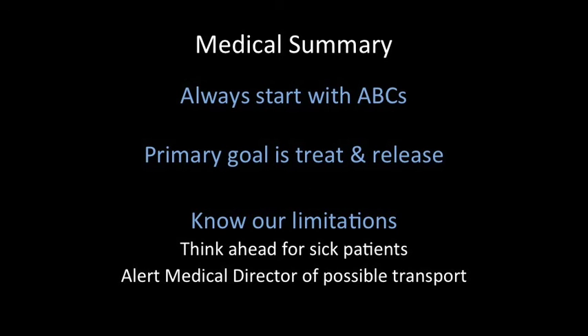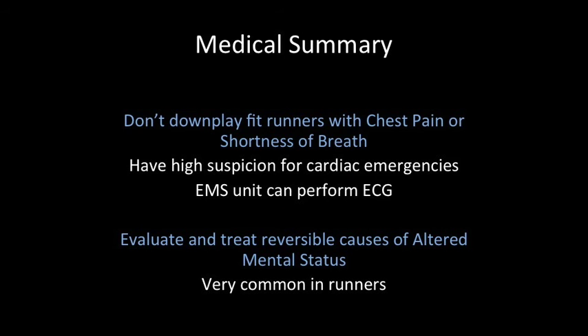To summarize the medical treatments: first, always start with ABCs. Second, remember that our primary goal is treat and release — a majority of these patients do not require transportation to the emergency department. Our job is rapid triage to figure out who is sick and who is not. Third, know your limitations. Think ahead for sick patients and alert the medical director for any possible transports. Don't downplay fit runners with chest pain and shortness of breath — we can't miss cardiac emergencies. The ALS unit can perform an ECG if needed. Also, evaluate and treat reversible causes of altered mental status, which are very common in runners. This includes hypoxia, hypoglycemia, and hyperthermia.